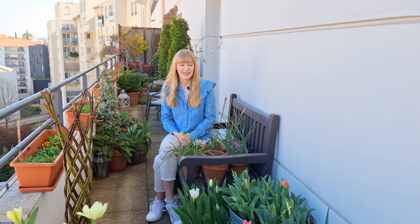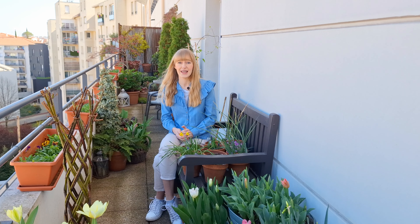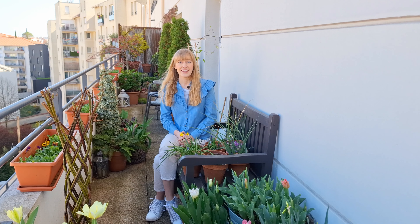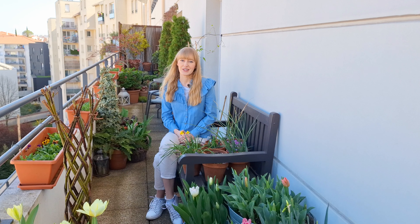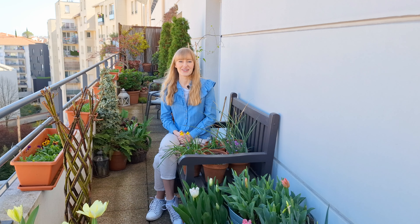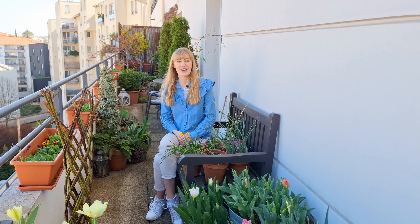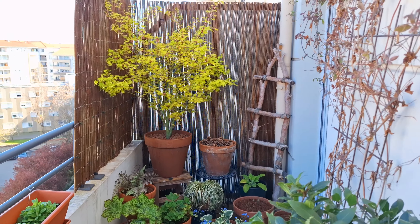I recorded that tour but didn't post it yet, and today I go out on my balcony and look at all of this and I'm like, wow, I have to record another balcony tour because everything is blooming now! In just three or four days, all of my tulips are blooming, along with first daffodils, muscari, and forget-me-nots. So I figured I'm going to record a new balcony tour — let me show you how things are looking at the end of March.